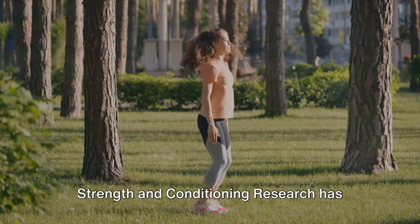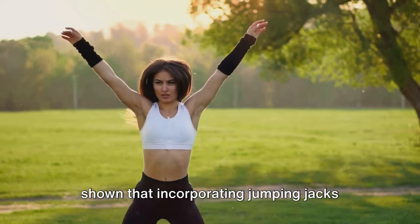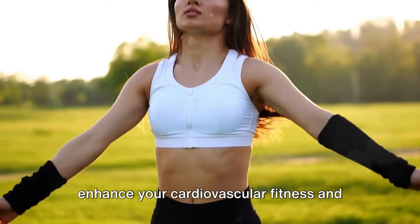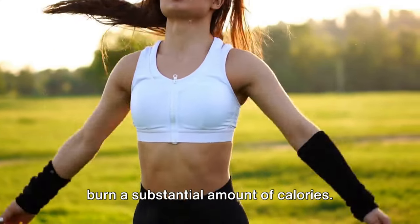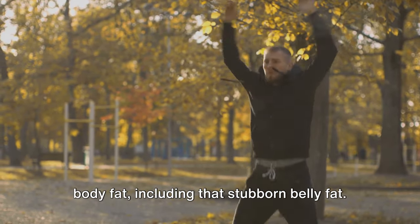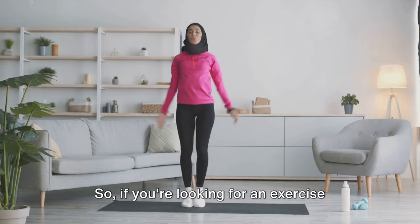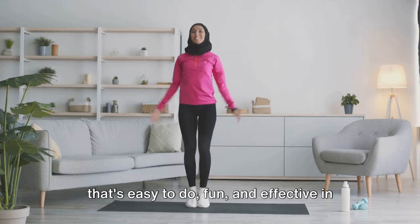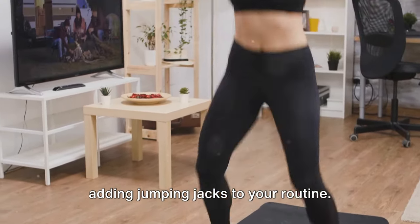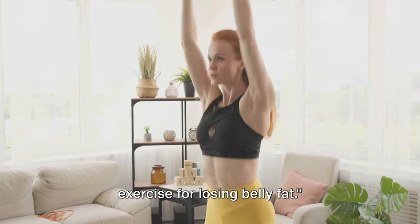A study published in the Journal of Strength and Conditioning Research has shown that incorporating jumping jacks into your routine can significantly enhance your cardiovascular fitness and burn a substantial amount of calories. This in turn helps in reducing overall body fat, including that stubborn belly fat. So if you're looking for an exercise that's easy to do, fun, and effective in your journey to a fitter you, consider adding jumping jacks to your routine. Jumping jacks are a simple but effective exercise for losing belly fat.